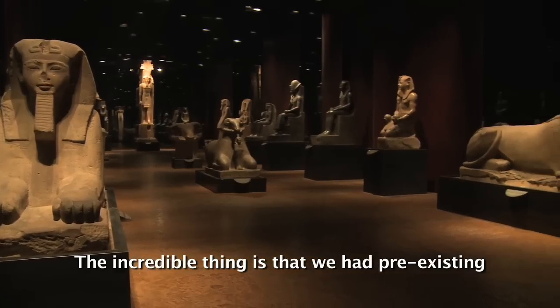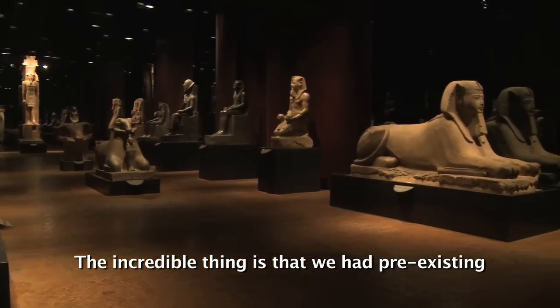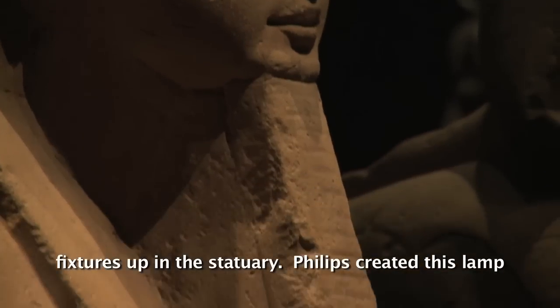We invited Dante into the museum and said, look, it's now time to make a jump, a leap. The transformers are giving way anyway — can we now move to LED lighting? We did some tests for him, he was pleased with the result, and said yes, go ahead.